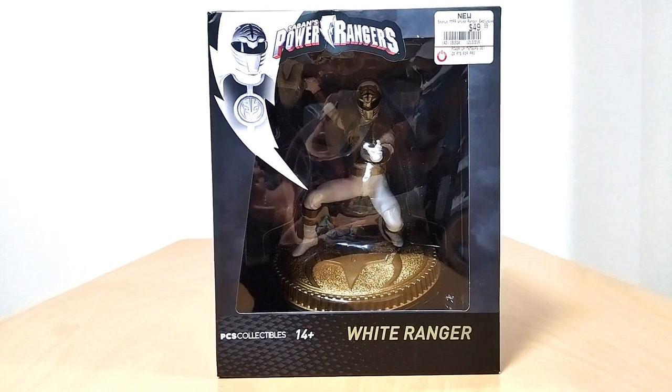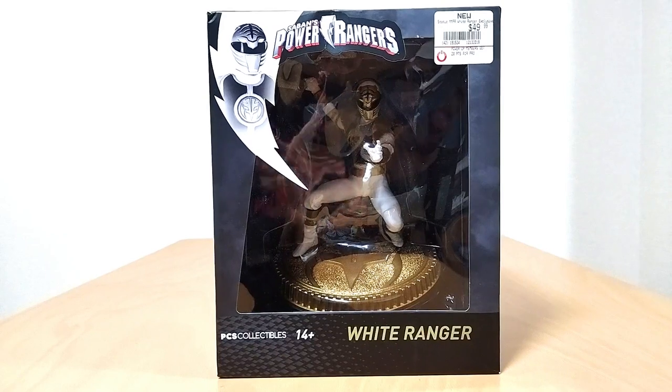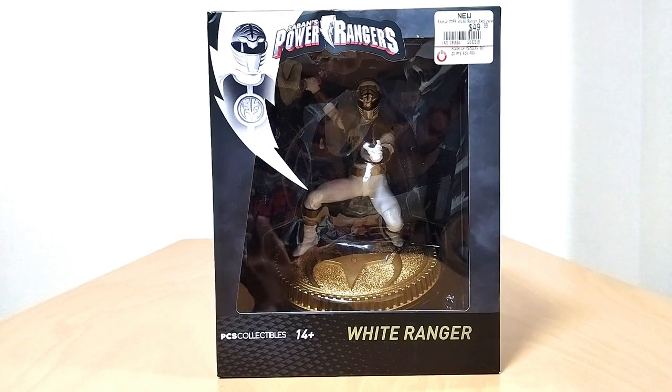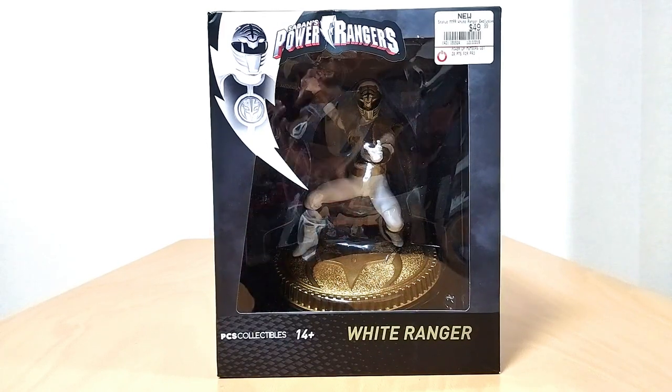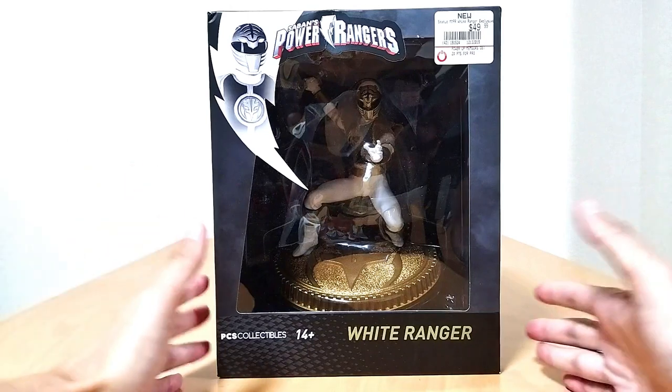We got Power Rangers PCS Collectibles White Ranger — oh my gosh. Okay, listen, this is not a brand new thing, I mean it's brand new for me. I told Carlos, another hero of fandom here on the channel — I need this thing, it looks super cool. And I was here in Japan already, the boys back home were all in San Diego. I told him I need you to get this for me, either send it or hold it for me whenever I come back.